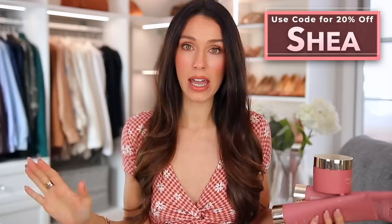If you watch my videos, you know that I swear by their hair growth serum — I've seen insane results with this. I'll have everything linked down below. As you may know, I have a standing code with them. It's my name, Shea, for 20% off site-wide, so you can use that code for anything on their site.